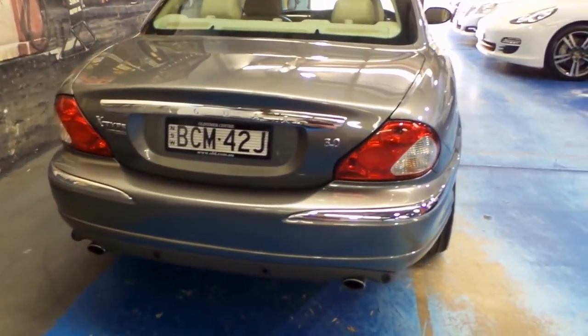The 3 litre V6 has plenty of power, and because it's all wheel drive it really puts the power to the road.